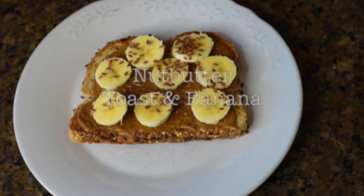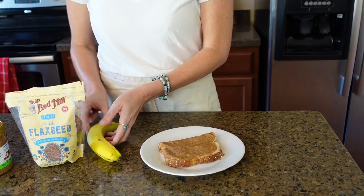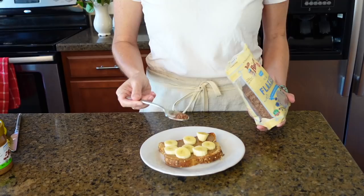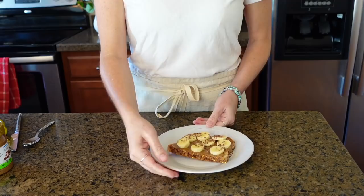Nut butter toast and bananas. Toasting whole wheat toast and I like almond butter, but you could use any nut butter of your choice. Slicing some bananas on top with a little bit of flaxseed. Kids love this one because it's that sweet and savory combination — it's warm, it's gooey, and they really enjoy it, either to get them off to school in the morning or for an afternoon snack when they get back home.